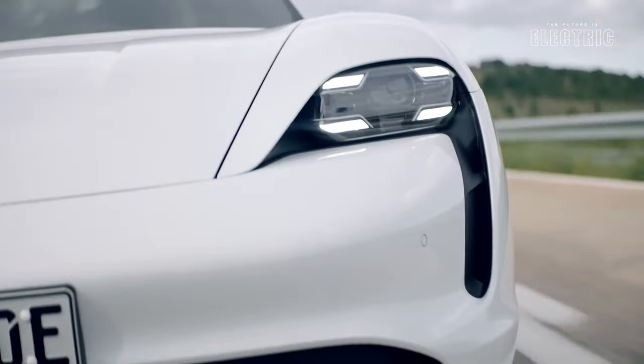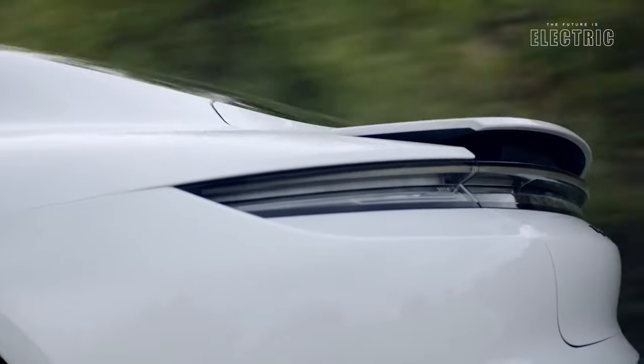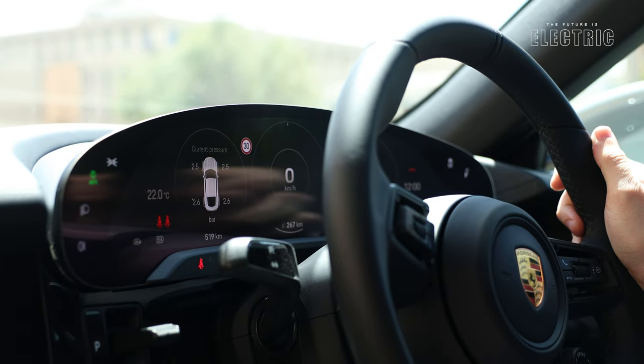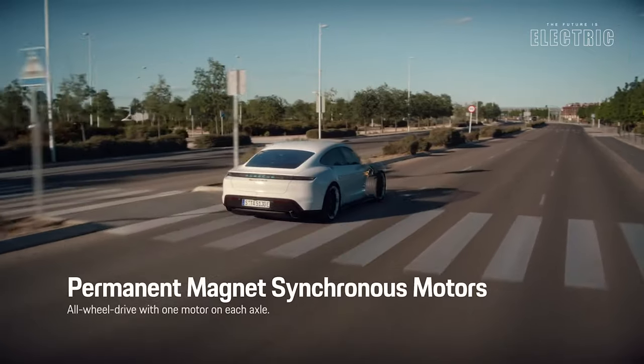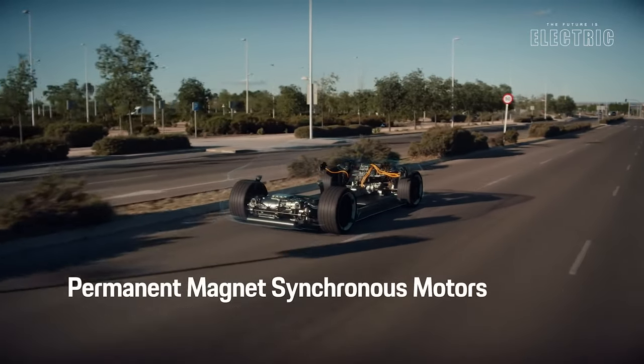Within 2.4 seconds you're doing 100 kilometers per hour, which is faster than Hamilton on a Sunday afternoon. Now Porsche makes use of permanently excited synchronous motors — PSMs — which is different from the asynchronous electric motors we generally see on the channel.